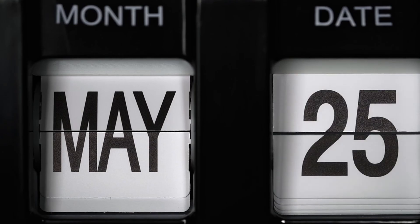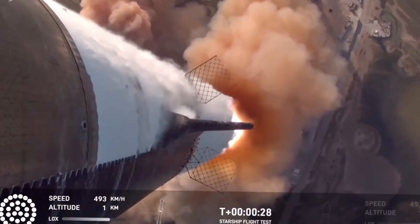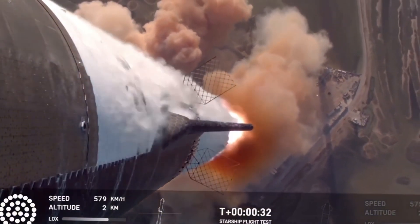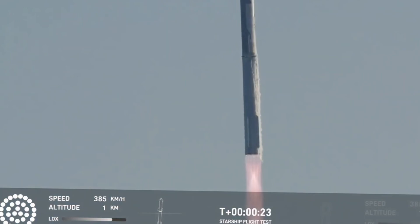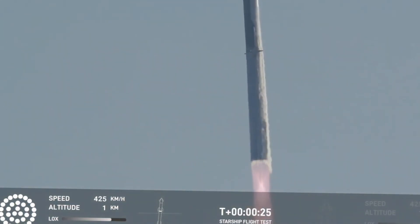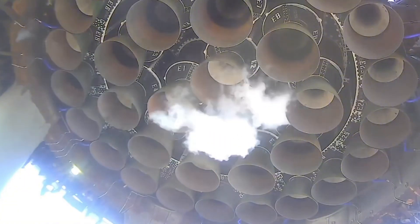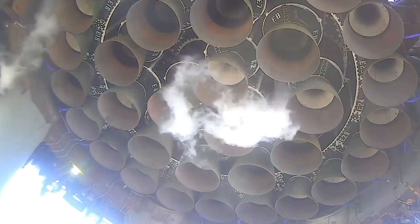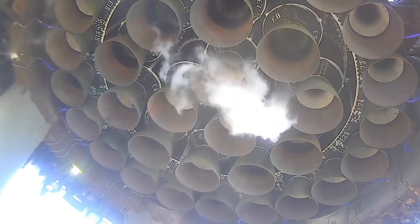A timeline that would have seemed impossible just months ago. The launch director's voice broke the tense silence: 'Go for launch!' Those three words set in motion one of the most daring rocket tests in history. Even as all 33 Raptor engines roared to life, shaking the ground across Starbase, few viewers knew about the real challenges that lay ahead.